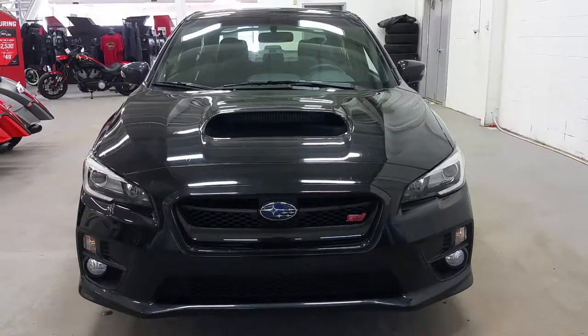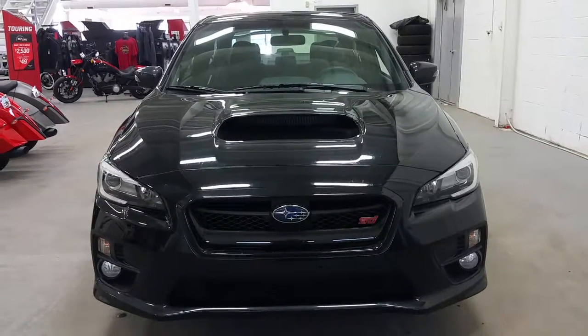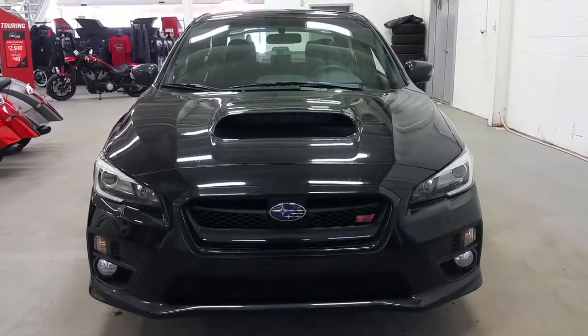If you have any further questions regarding this model, please don't hesitate to give our professional and friendly sales staff a call at 306-825-RIDE, and that's 306-825-7433. Thanks for taking the time to shop with us here at Boundary Ford.